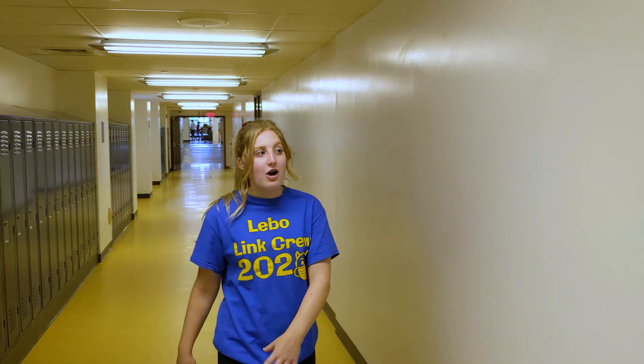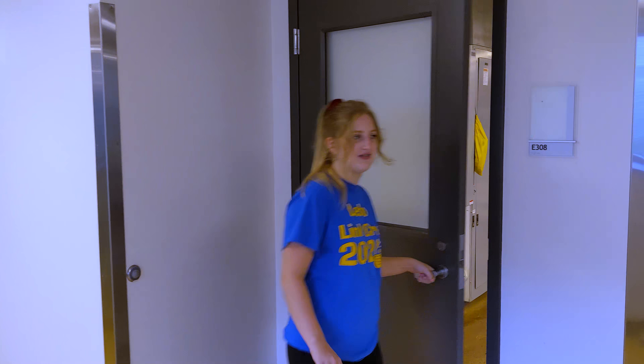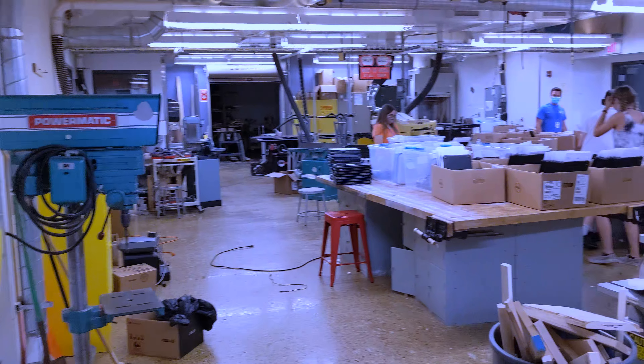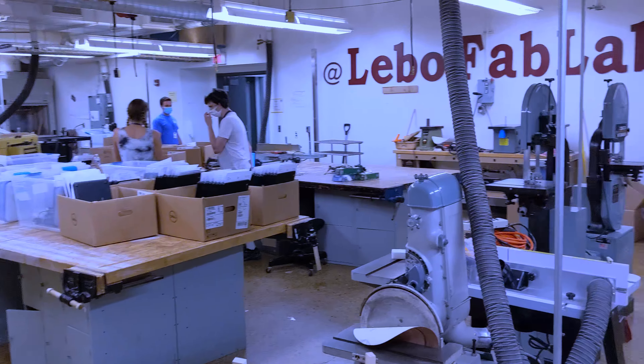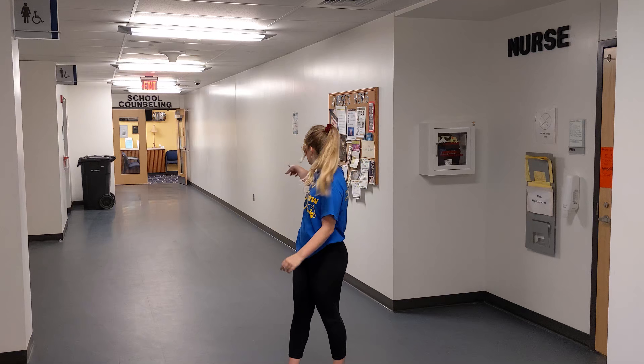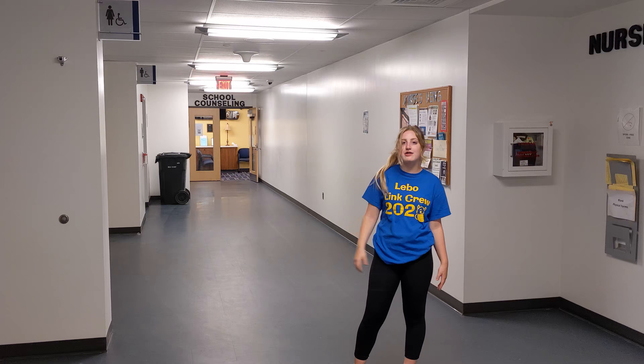Right now we're going to be showing you our awesome woodshop where some of these other classes take place. Next I'm going to show you the nurse and guidance offices. If you keep following the hallway in the technology department you'll end up right here. Right next to me is the nurse's office — you will need a pass to go, so make sure you get that from your teacher. Right behind me is the guidance office where you can go in anytime it's open — you just need to sign in.